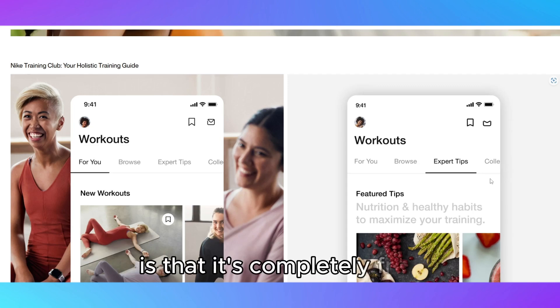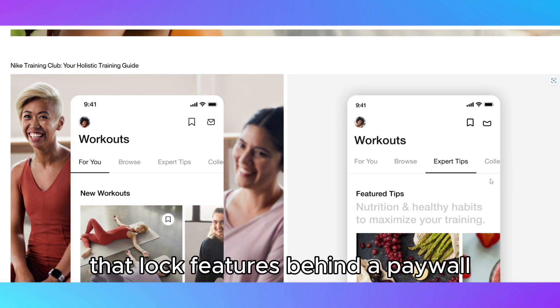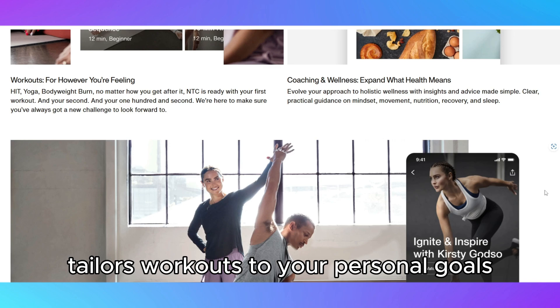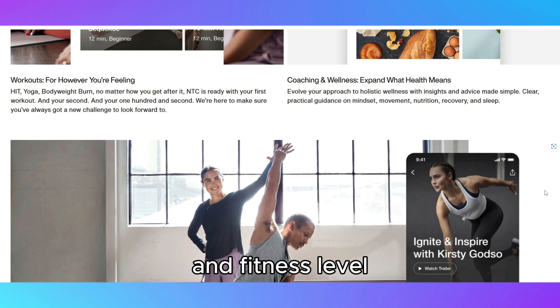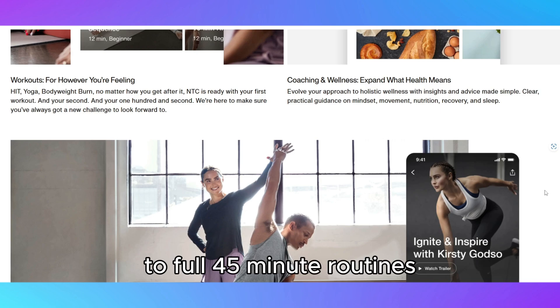One of its standout features is that it's completely free. Unlike many other fitness apps that lock features behind a paywall, Nike Training Club tailors workouts to your personal goals and fitness level, offering everything from 5-minute quick sessions to full 45-minute routines.